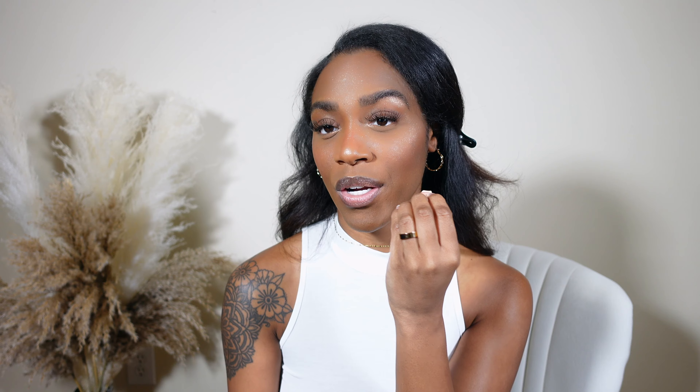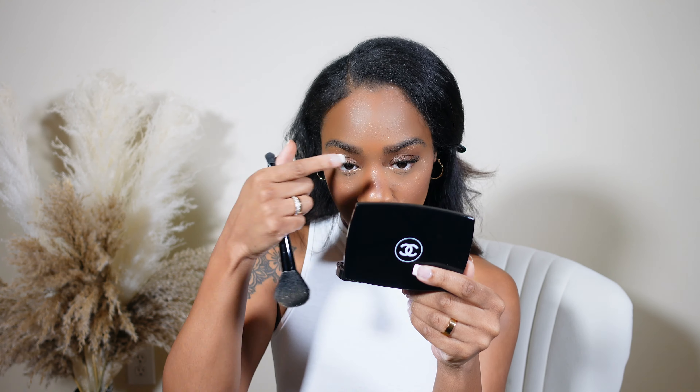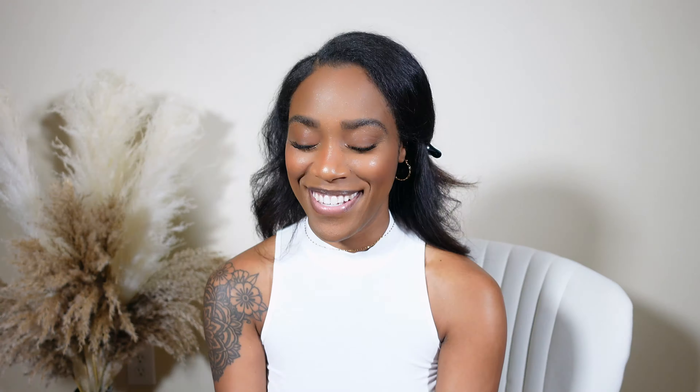Next I'm going to go in with the Makeup by Mario Master Crystal Reflector, in the shade Citrine. I like to take that same brush I use for my highlighting powder, dip it in lightly — can you see that? Isn't that pretty? I'm going to apply that to my cheeks, basically everywhere I put my highlighter, but way less because this is basically glitter. I kind of like that glittery look even though it's not really natural, but I try not to overdo it.